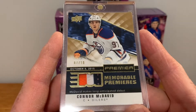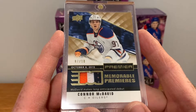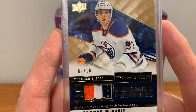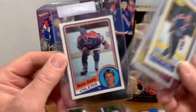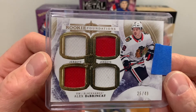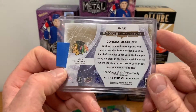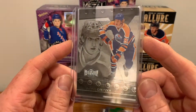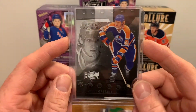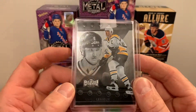October 8, 2015 — McDavid makes his long-anticipated debut. Low serial number, 7 of 10. This is a lot sale — got some Gretzky cards, Alex DeBrincat rookie foundations, 25 of 49, this is from 17-18 The Cup, so his rookie year. Wayne Gretzky Metal Universe retro jersey and a Mario as well.